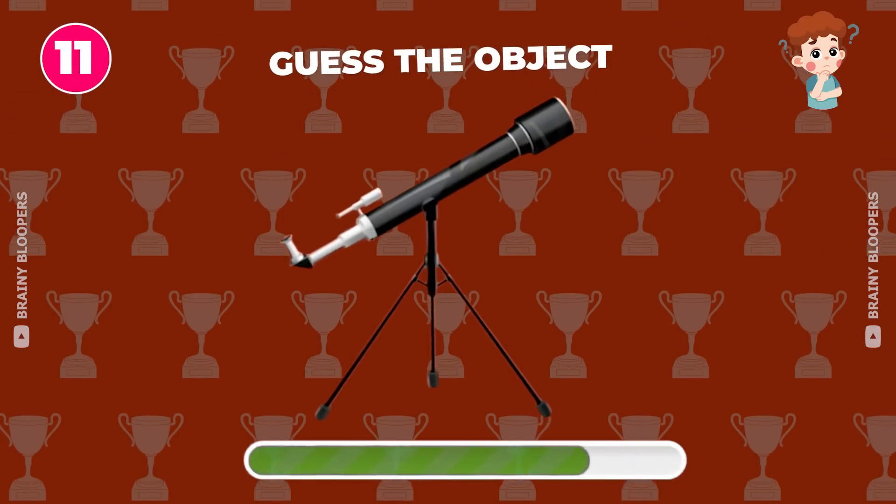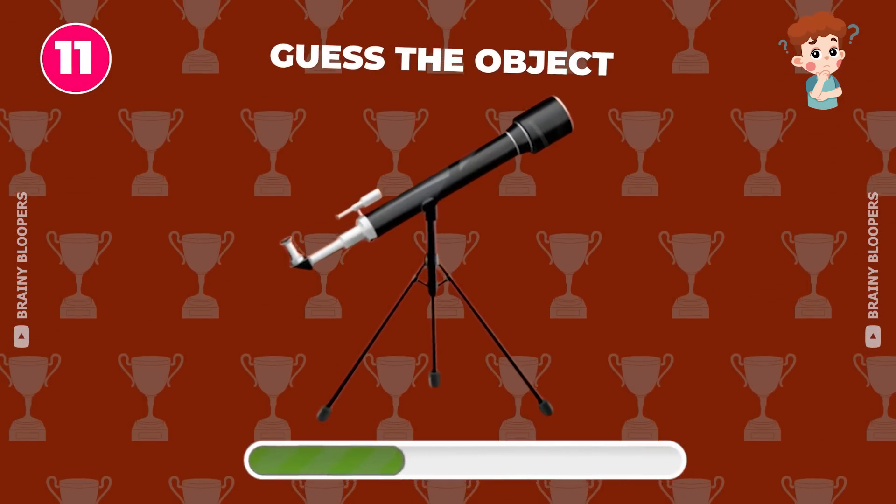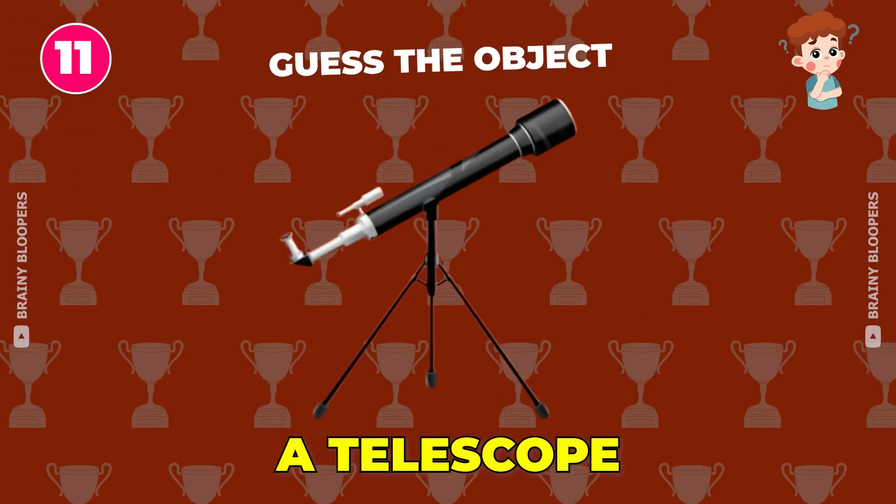What is this object called? It's a telescope.